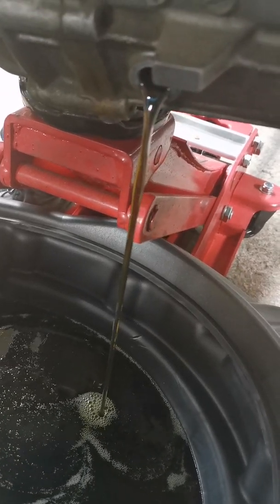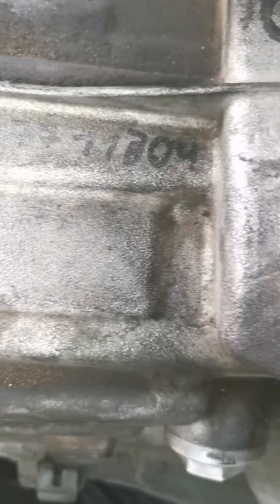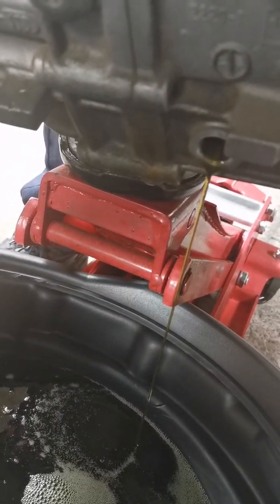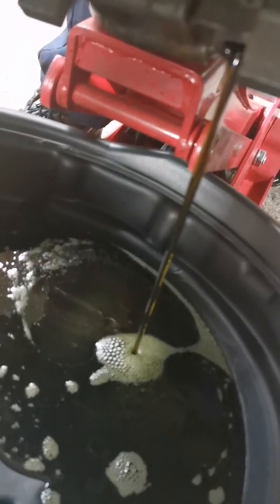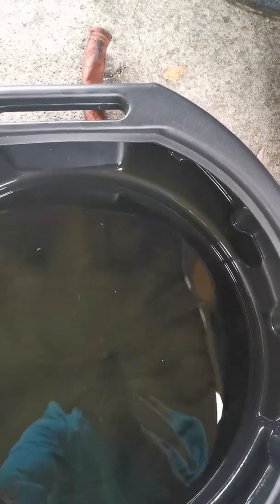It's a bit dirty but it's not as bad as expected. However, what we did find was that this is actually a secondhand gearbox — there are markings on it from the scrapyard. So we don't know whether the mileage on the gearbox matches the cluster. The oil came out very clean, but it's definitely not lifetime oil.